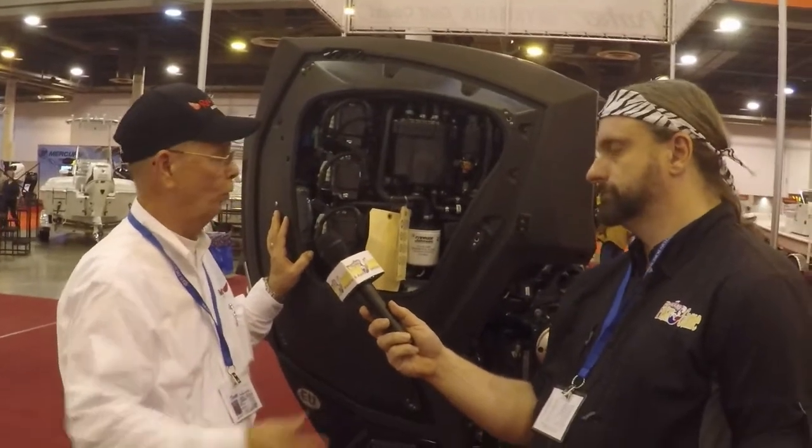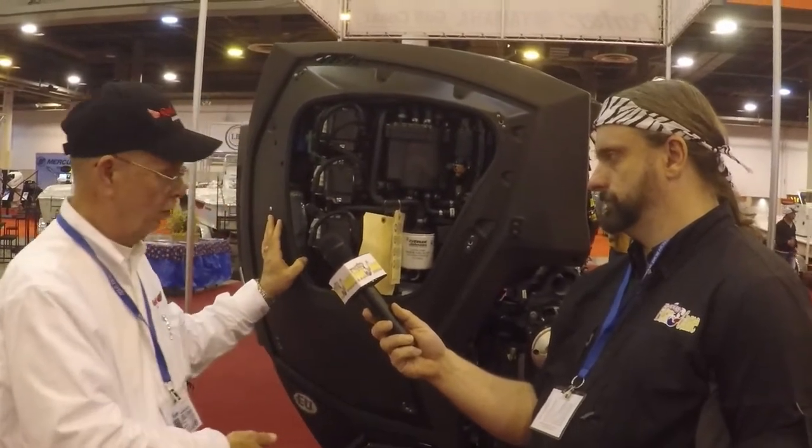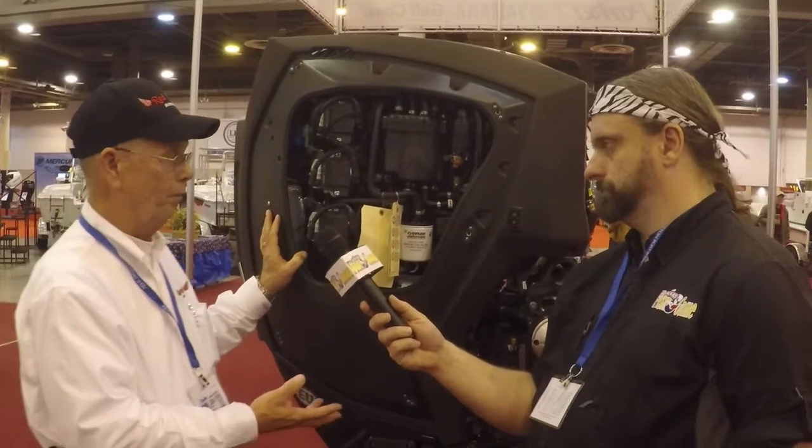It is a whole new design. There's nothing from the past that was just moved over from something old to here, other than maybe a fuel filter. It's a new block design, new gear case, new tilt and trim.